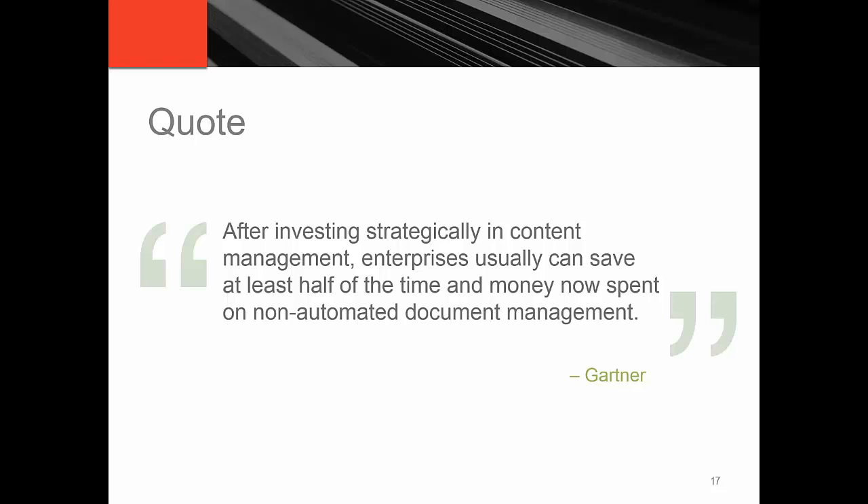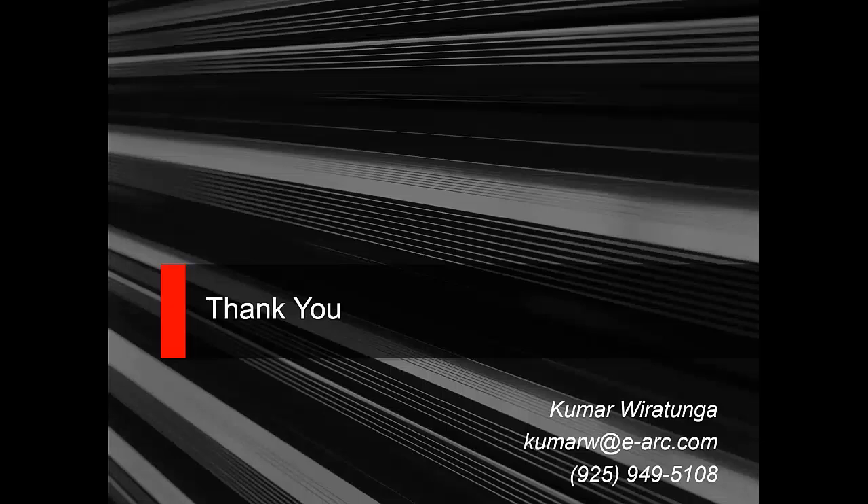I'm happy to answer any questions that anyone may have. If anybody has any questions, you can go ahead and ask them in the questions area. So far, no questions. Not seeing any questions, so we'll go ahead and wrap this webinar up. I'd like to thank all of you who attended today. The next webinar in the CFTA Business Partner Solution Showcase is scheduled for 1 p.m. on October 6, 2015, and the presenter will be Colin Hodson with Open Spatial — presenting on going from CAD to GIS, the Open Spatial Solution. For more information on future webinars in the series, visit the CFTA website at www.cfta.org. I would like to thank Kumar for his presentation today and thank ARC Document Solutions.